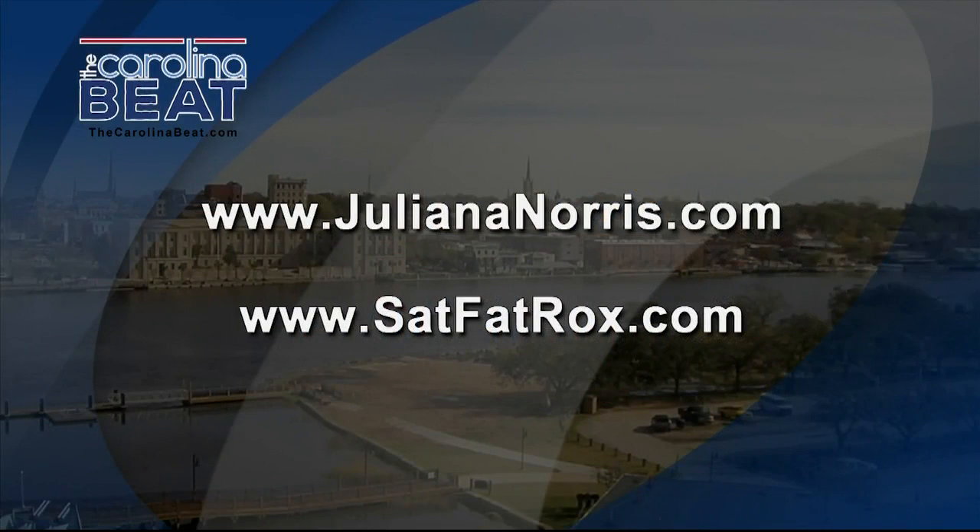Thank you for all of that amazing information. You're welcome. Visit JulianaNorris.com and SatFatRocks.com for all the information on the mission and the lifestyle.